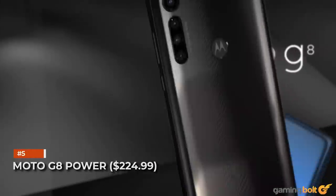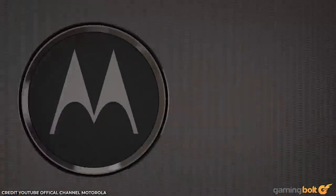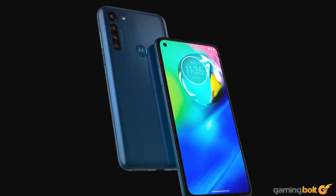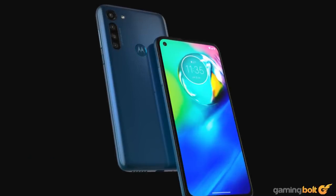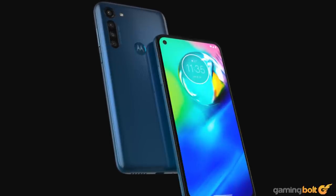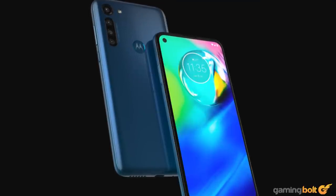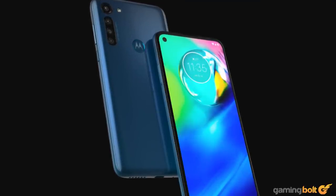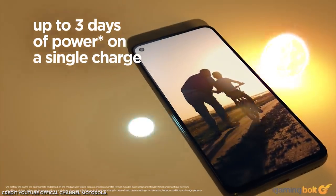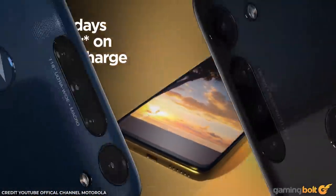Moto G8 Power. Motorola's latest attempt holds on to market share while bringing gamer-friendly specs for cheap. As one of the long-standing major mobile phone companies, Motorola brings out a reasonable phone here with a nice 1080p 6.4-inch screen, a lightweight build, and one of the better batteries around at 5,000 milliamp-hours.